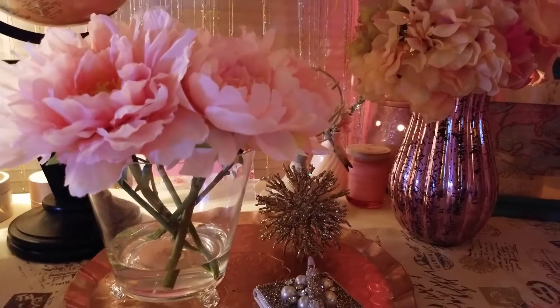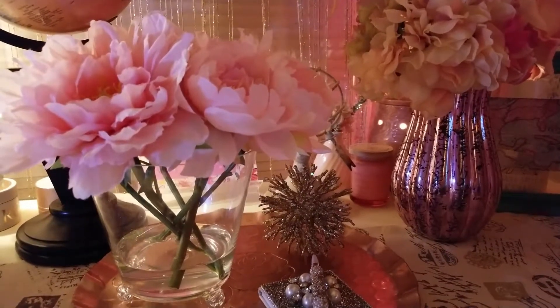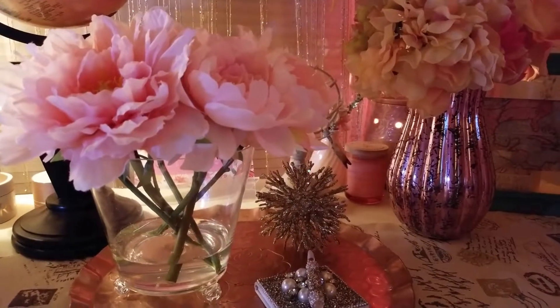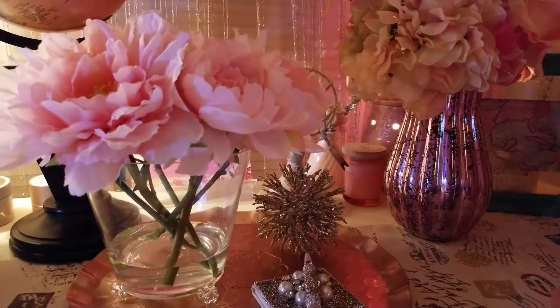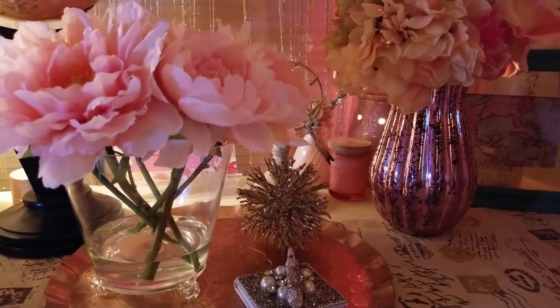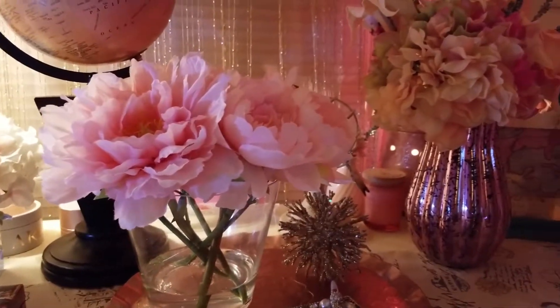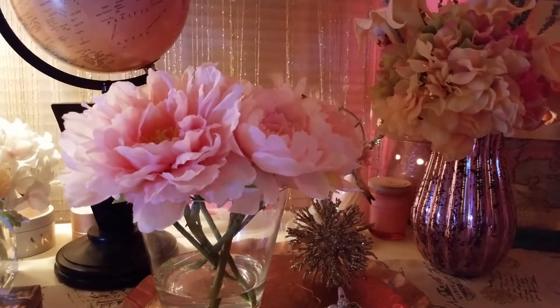I'm so happy I can put these pieces up throughout the house. I'll let you know exactly where all these pieces ended up so you can get an idea of where I placed them. Anyway, if you liked this video please give it a thumbs up, and thank you so much for watching — have a great day, bye bye!